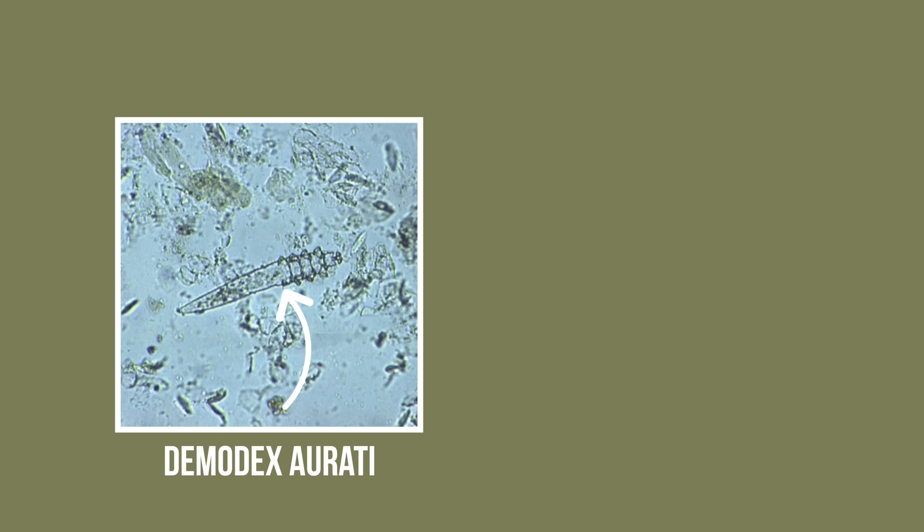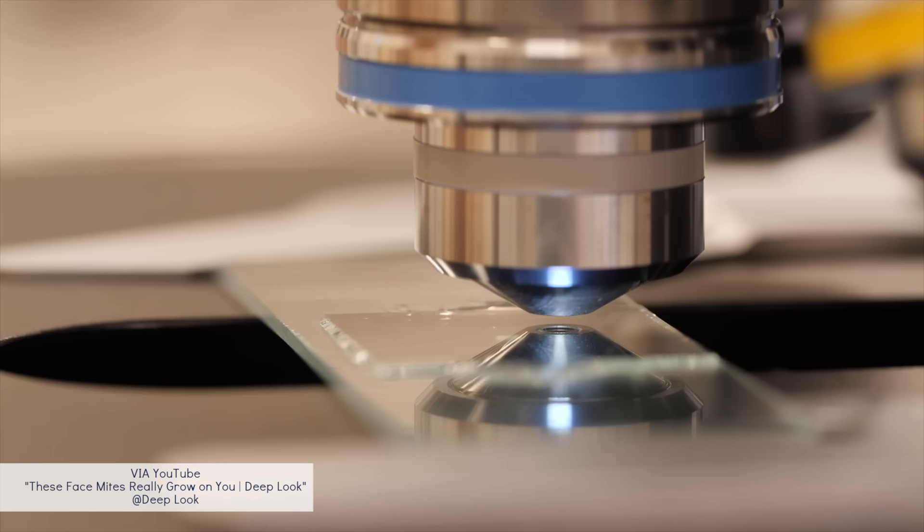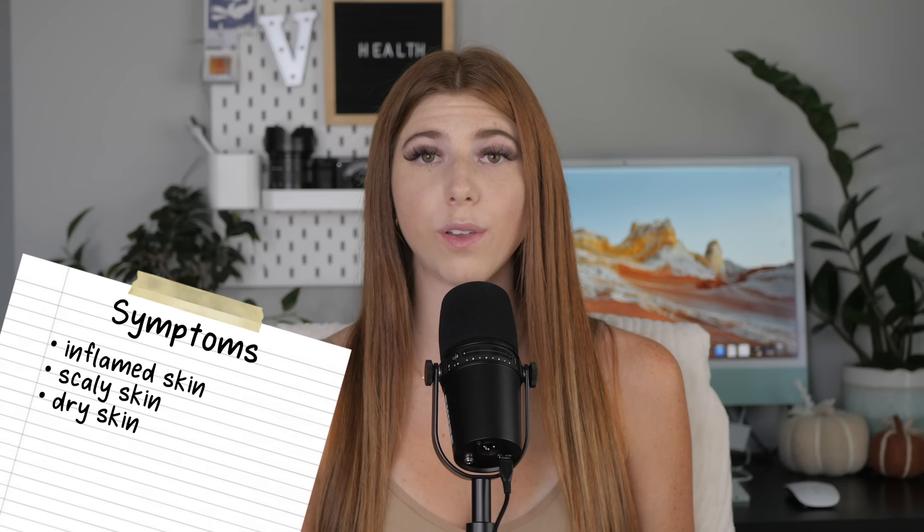The most common mites found in hamsters are actually already present on healthy hamsters, serving the purpose of breaking down organic material — humans have mites too for the same reason. Mites only become an issue when a hamster is ill or very stressed and their body can no longer keep mite numbers down, leading to infestation. Hamsters can also be affected by tropical rodent mites, which are visible to the eye. Signs include inflamed, scaly, dry skin, itching, and hair loss. Your exotic vet will typically prescribe a topical treatment.